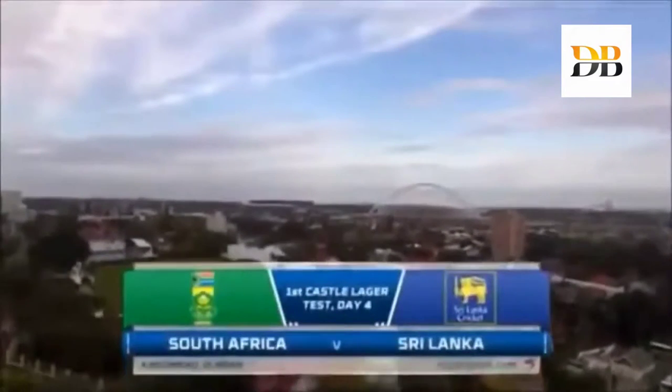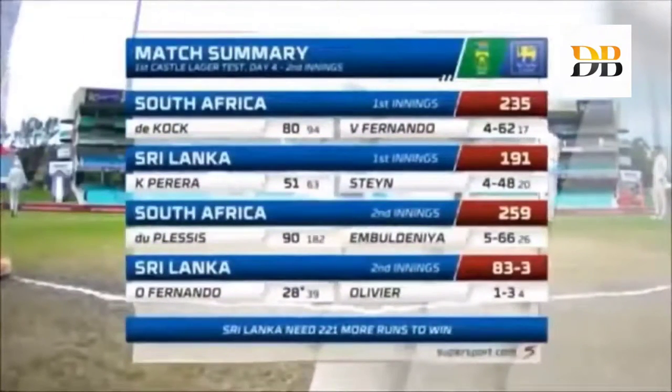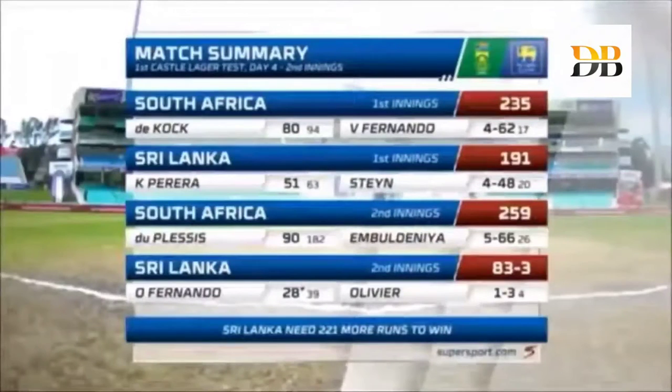We're in Durban, we're at Kingsmead — it's South Africa against Sri Lanka, day number four of this first Castle Test. Here's where the game stands: 235 plays 191, 259 plays 83 for three. Sri Lanka started well in the second innings but that 221 runs target looks like a long way away.